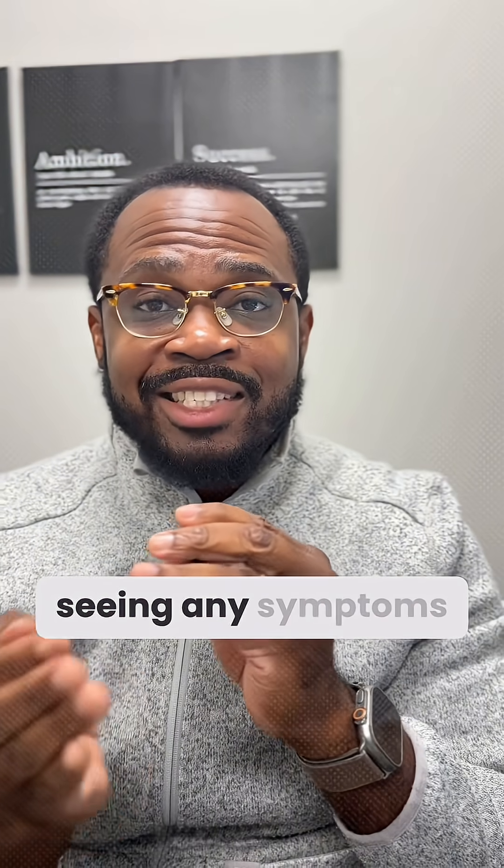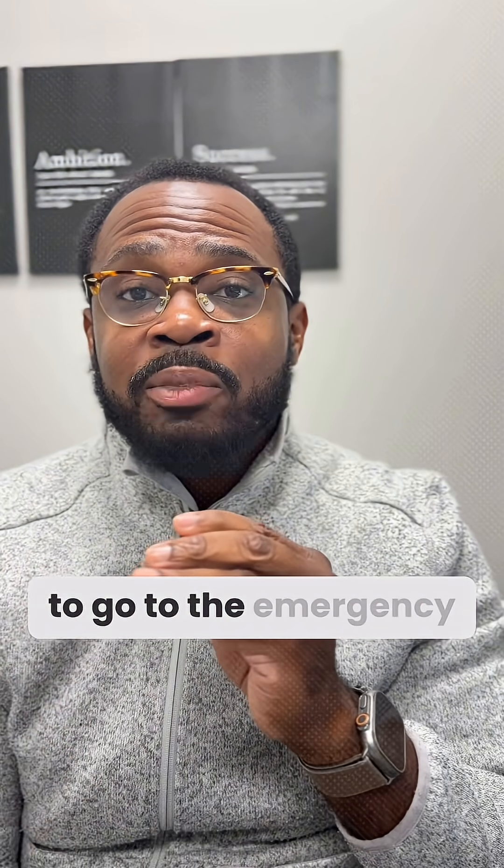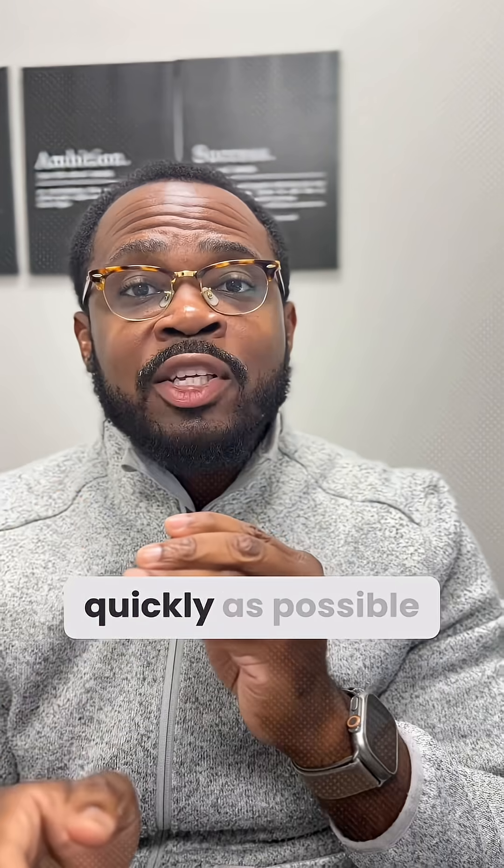So it is an emergency. If he starts seeing any symptoms of that, call 9-1-1 or go to the emergency department as quickly as possible.